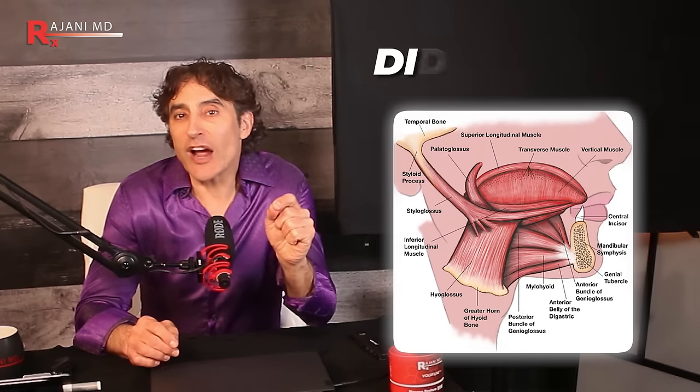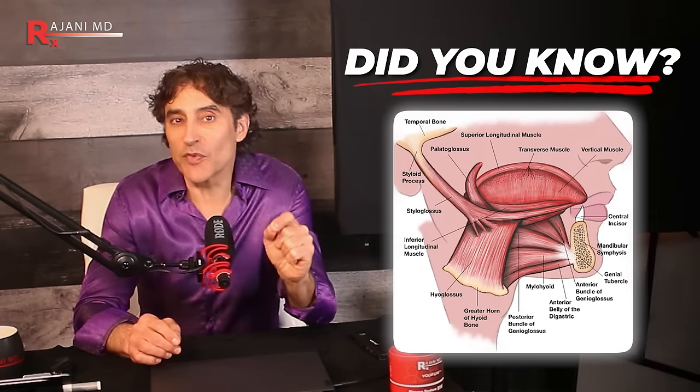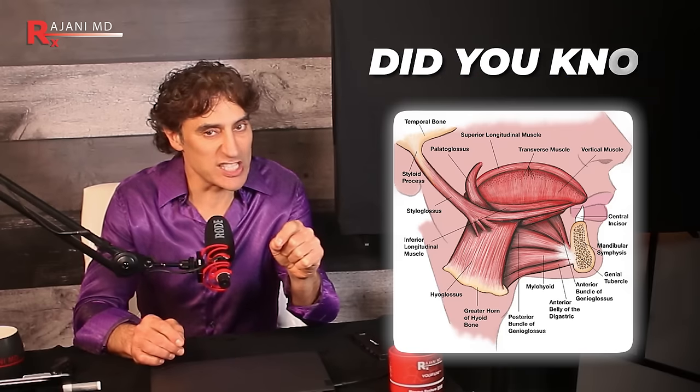Here's a fun fact: did you know your tongue is made up of eight different muscles? That's what allows you to tackle those tongue-twisting words — it's not just one muscle.